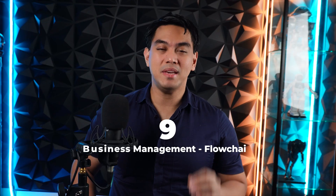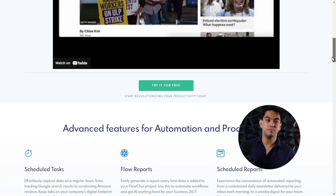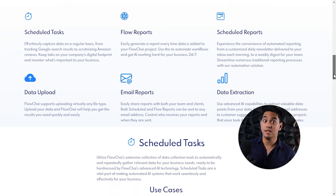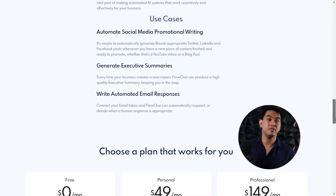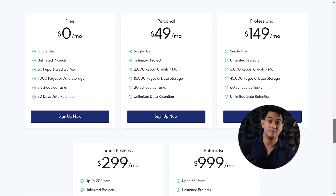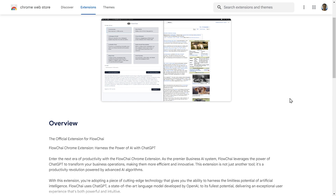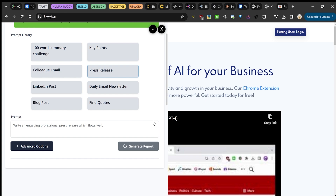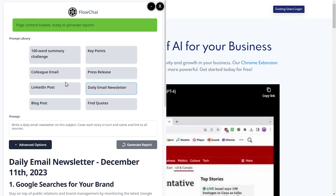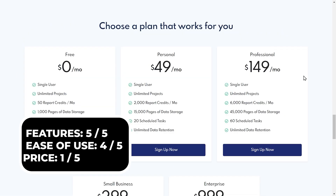At number nine, for business management, we have Flowchai. Flowchai is the all-in-one productivity champ. It wants you to save as much time as possible while running your business. In the dashboard, you can check on all your projects, generate reports about them, or even schedule future reports or tasks. There's also a useful Google Chrome extension that allows you to easily summarize, create blog posts, press releases, newsletters, emails, and so much more about pretty much any topic or website. Flowchai can be tried for free and the paid version starts at $49 a month.